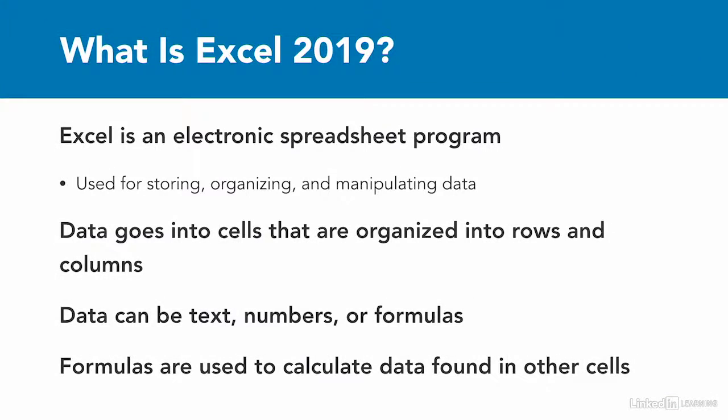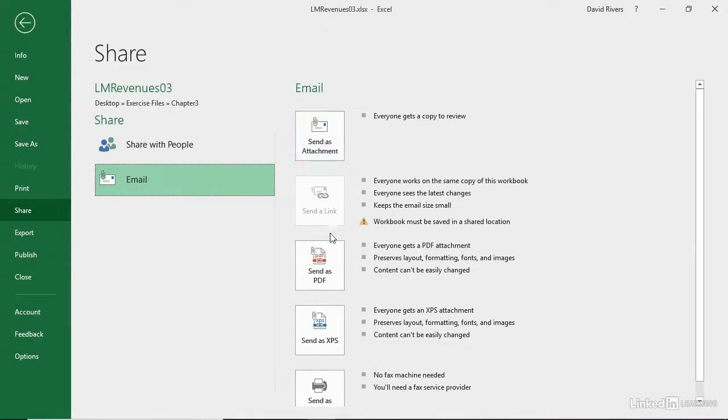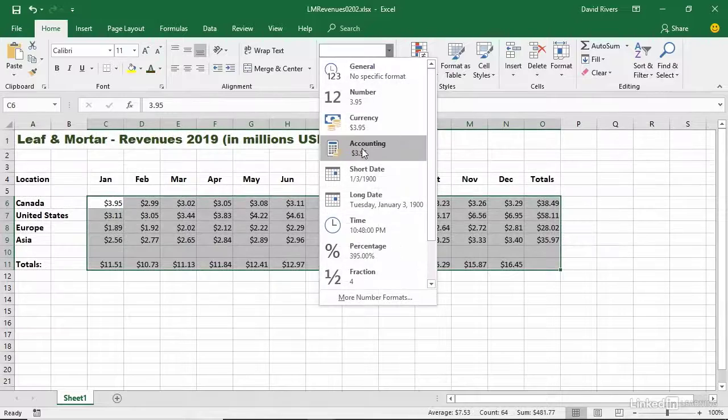With the proper foundation of Excel knowledge, you'll know how to build your spreadsheets right the first time, know how to share them quickly, and even collaborate with others. Microsoft Excel has been helping people do just that for decades, but it's a powerful application that can seem intimidating at first glance.